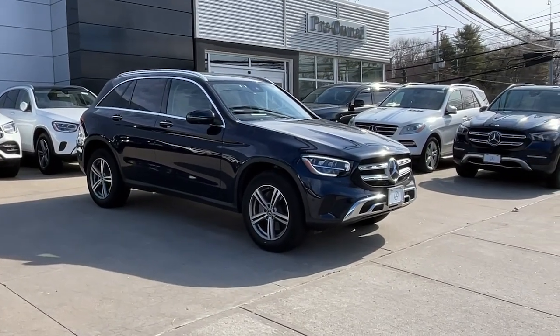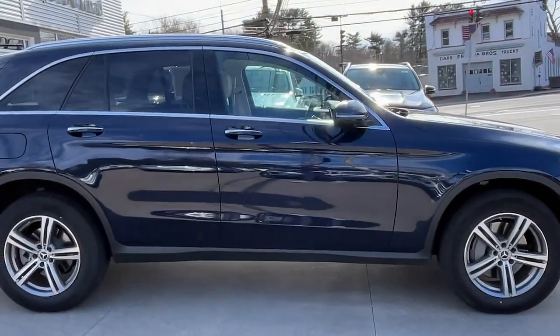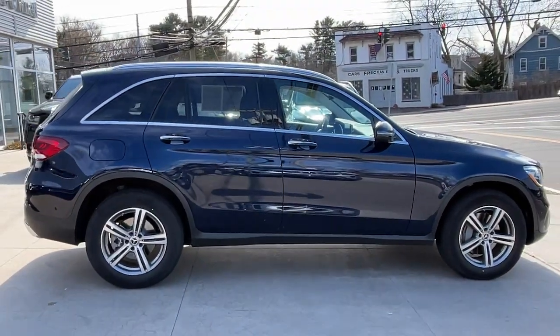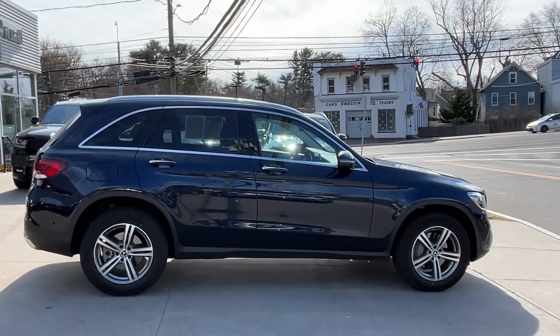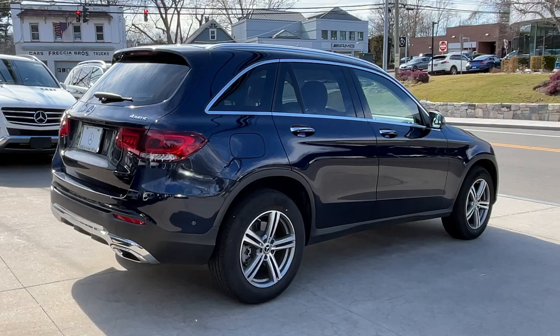Get into the 2022 Mercedes-Benz GLC. This exceptional GLC 300 offers enthusiastic performance, chiseled style, and top-shelf luxury, while also leveraging the latest tech and innovations in SUV versatility.